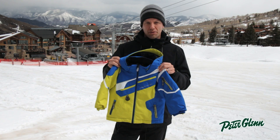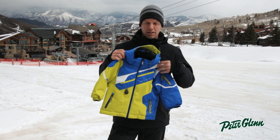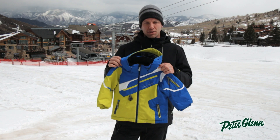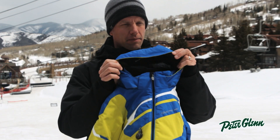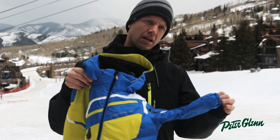Totally waterproof, and features on the inside — we actually have a little pass pocket on the inside of this jacket. Anywhere where the fabric is going to touch their skin, we line in fleece. So in your hood we have nice fleece patches where their ears are, a fleece-lined collar, and fleece-lined cuffs as well.